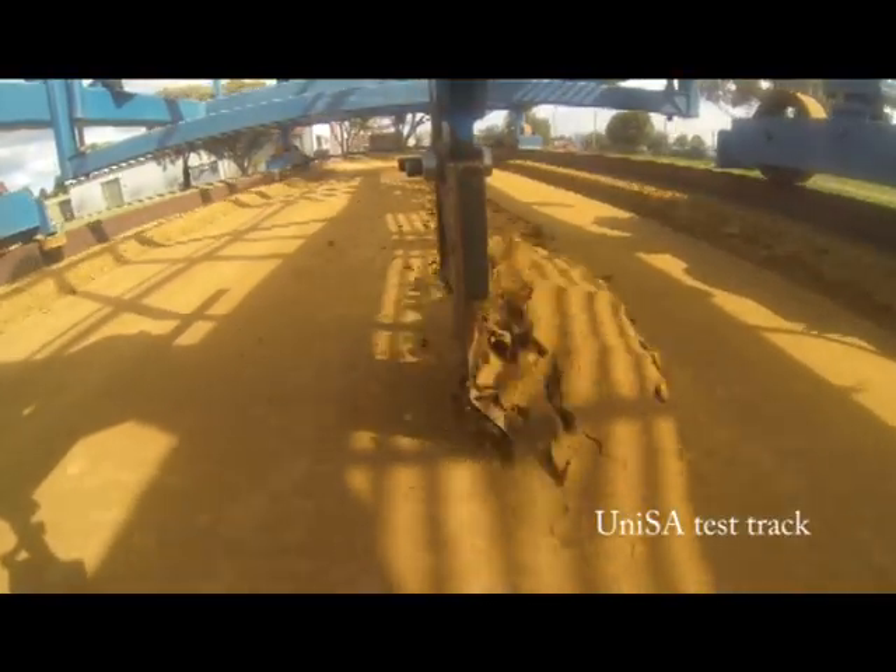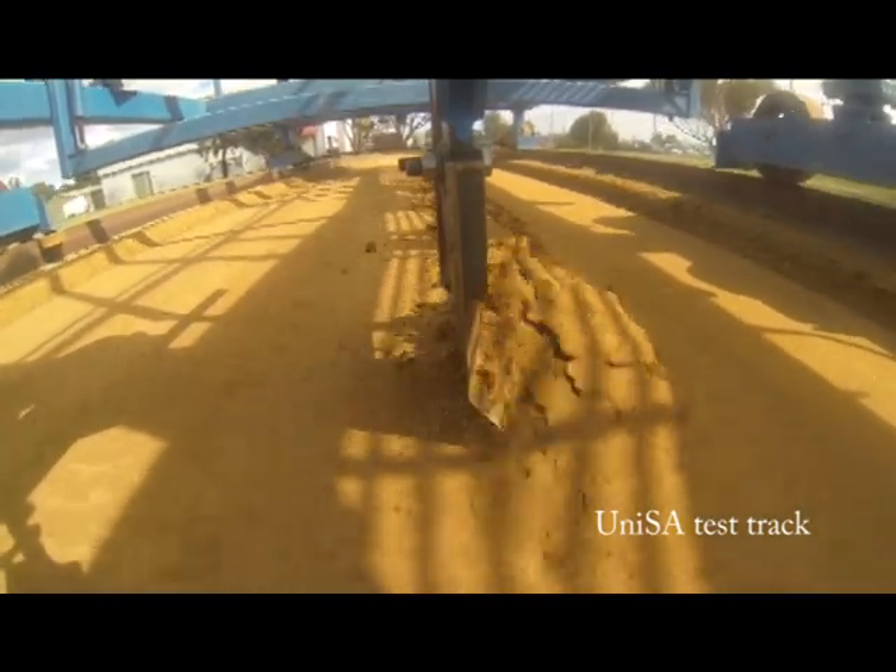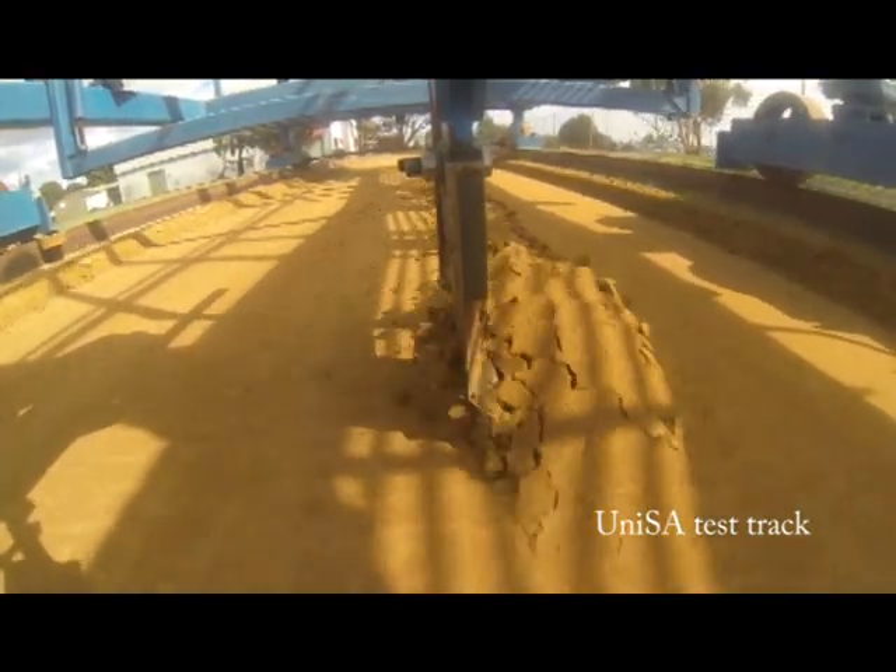We're working on a trial to investigate these bent leg openers, an alternative tyne narrow point opener to reduce soil throw and soil layer mixing. We're also looking at creating data to validate a soil movement model using discrete element modelling.